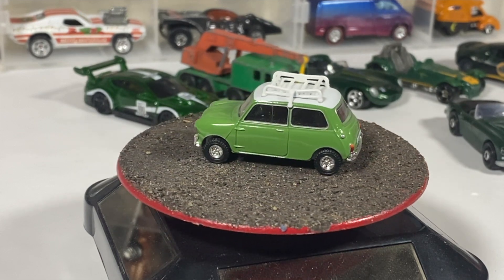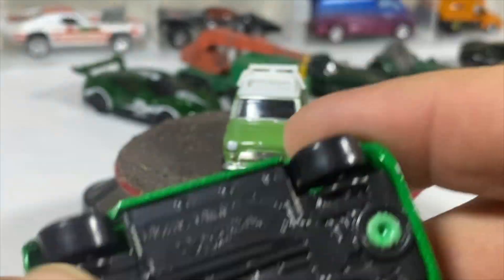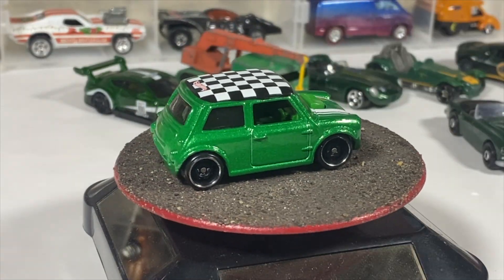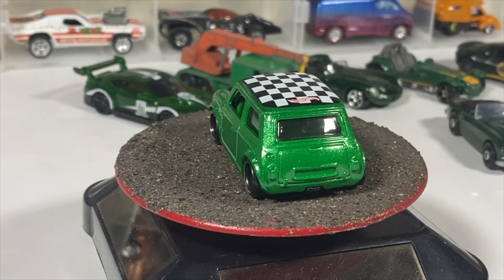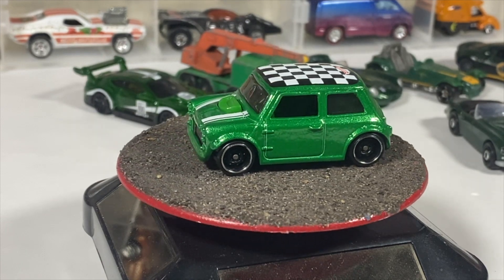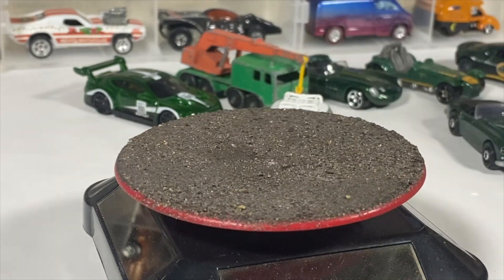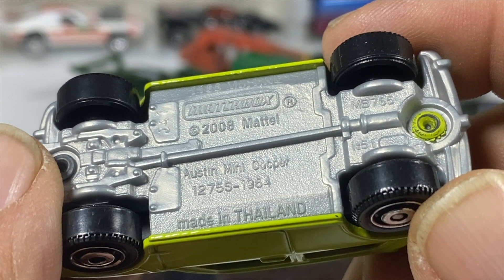And we have a Morris Mini from Hot Wheels. I didn't grab out the one I have that's a premium — it's got a checkered roof and strips on the hood — I just didn't find that one. That's about it for that one.